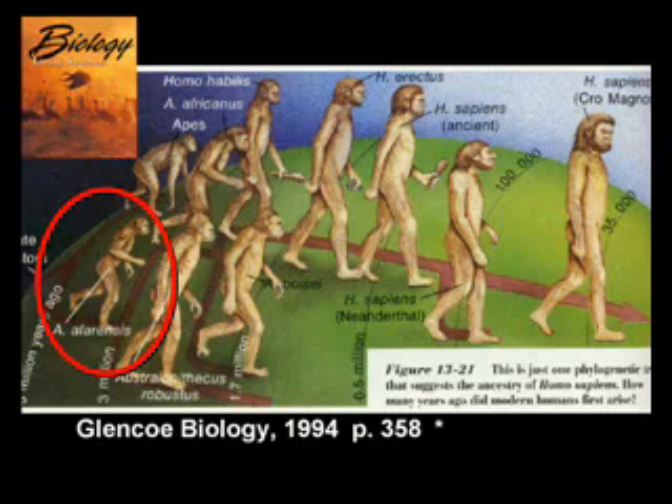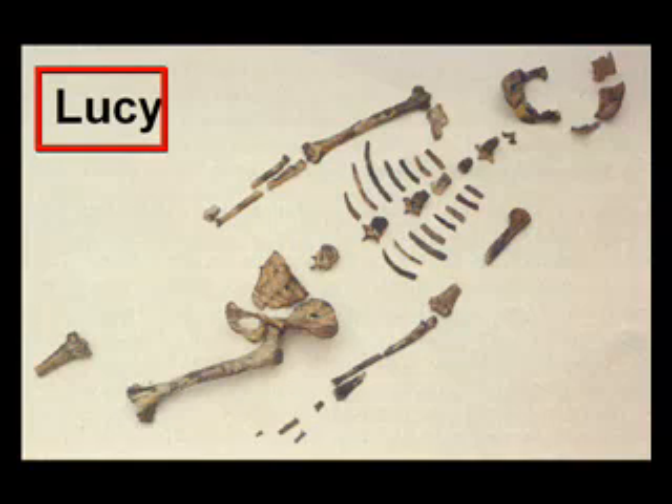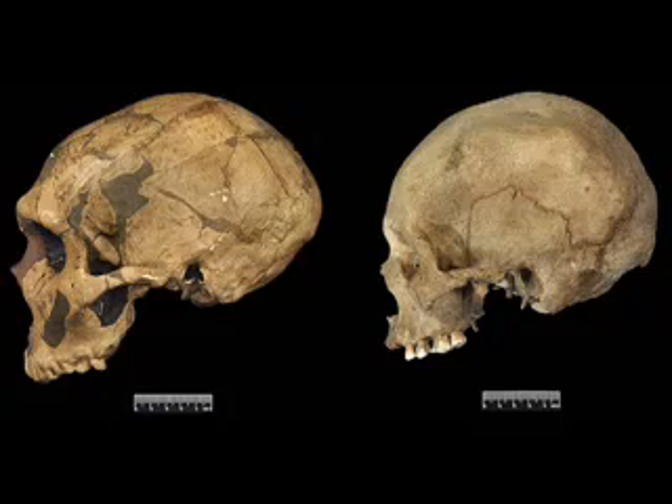So the next question would be, what about the cavemen? What about Neanderthals? What about Java men and Piltdown men? And all of these supposed missing links between humans and apes? Well, most of them are forgeries, some of them are just apes, and a lot of them are just old humans. The Bible says people used to live to be over 900 years old, and the human brow ridge never stops growing. Plus, people can get arthritis. So imagine a 900-year-old person with arthritis.